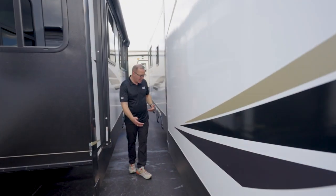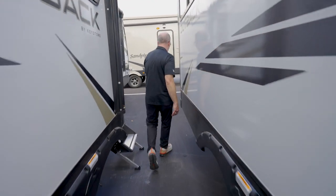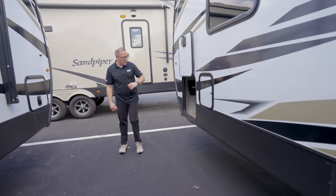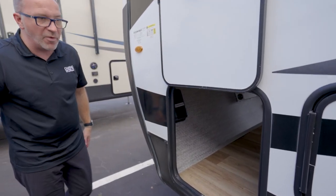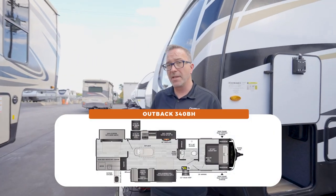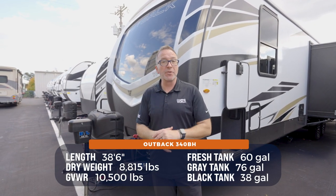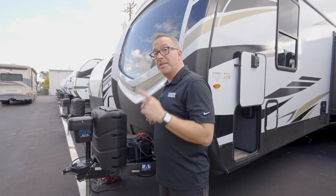Coming over to the off-camp side, this is where you have your main terminations for the gray, fresh, and black tanks — nice large tanks on this one. Over here the second termination and pass-through storage, plus a clear view of the Xantrax sine wave converter. If you're a family that wants a luxury travel trailer but still wants to feel like you're camping, the Keystone Outback fits perfectly — 38 feet 6 inches, 8,800 pounds, sleeps seven to ten. It checks all the boxes, and the best part is you could pick this beauty up today at your local camping dealer.